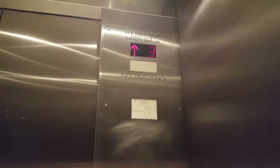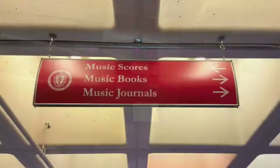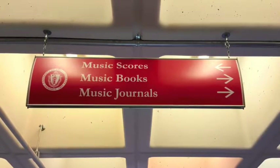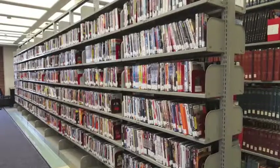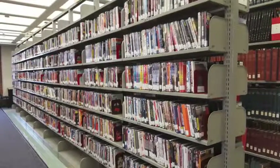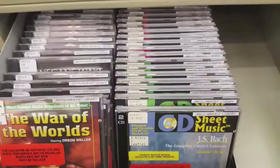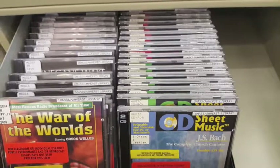Aside from books, the W.E.B. Du Bois Library is also home to an extensive music and media collection. A variety of audio and video formats are available. For DVDs, music CDs, and CD-ROMs, visit the Media Collections area on Floor 6.